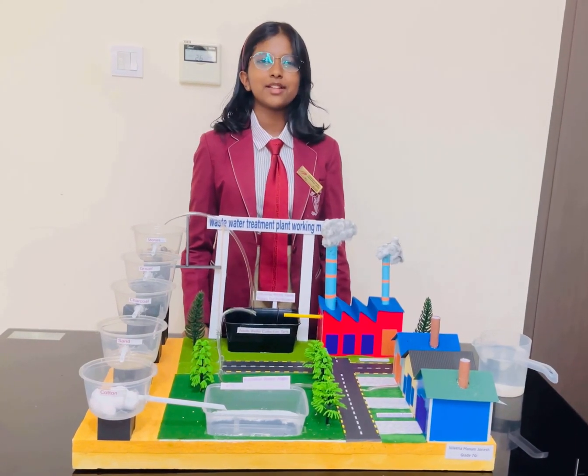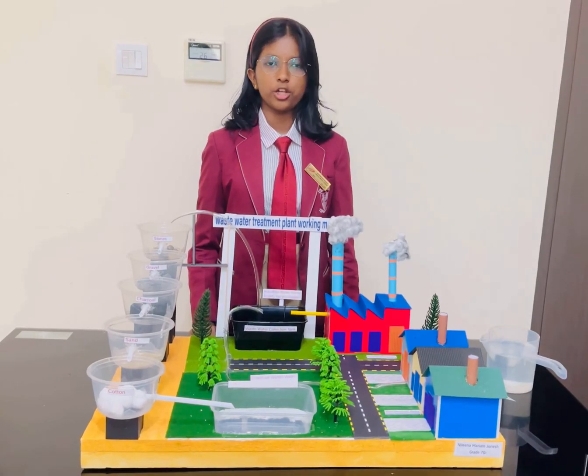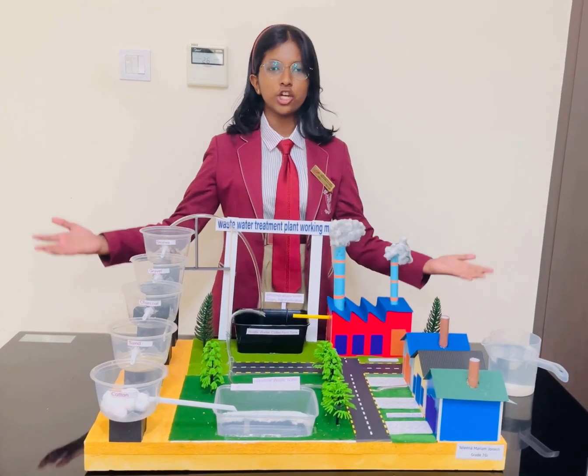Hello everyone, my name is Verena. Today I am going to present my innovative art integrated project for science: Waste to Water, a treatment plant.